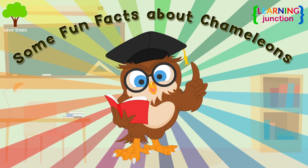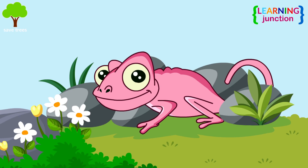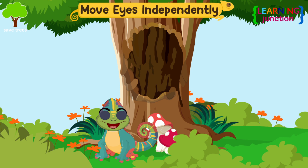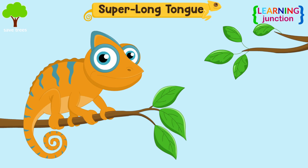Let's see some fun facts about this amazing creature! A chameleon can change color in just a few seconds. Chameleons can move their eyes separately. A chameleon's tongue is twice as long as its body!